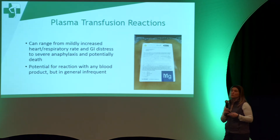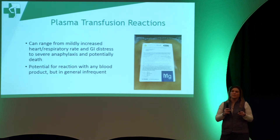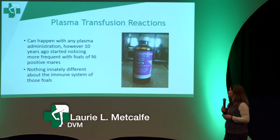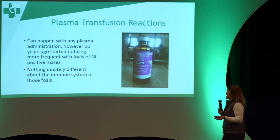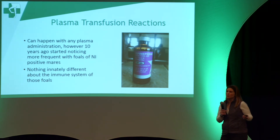Plasma transfusion reactions are, as a general rule, extremely infrequent, but the possibility exists with any blood products. They can range from mild increases in heart rate and respiratory rate, or mild GI signs like a little colic, all the way to full-blown anaphylaxis and death. About 10 years ago, I started noticing that NI foals of NI-positive mares were having these reactions, even though there's nothing innately different about the immune system of these foals.